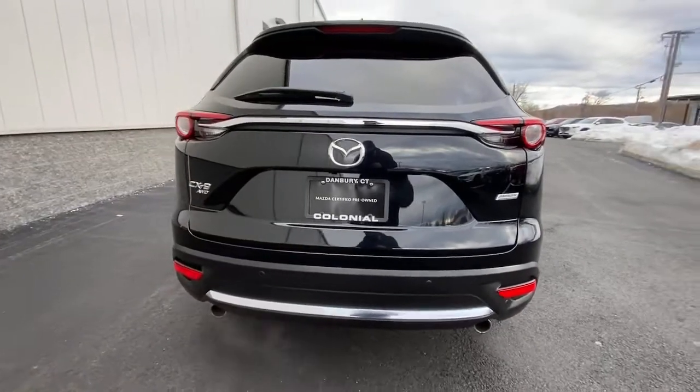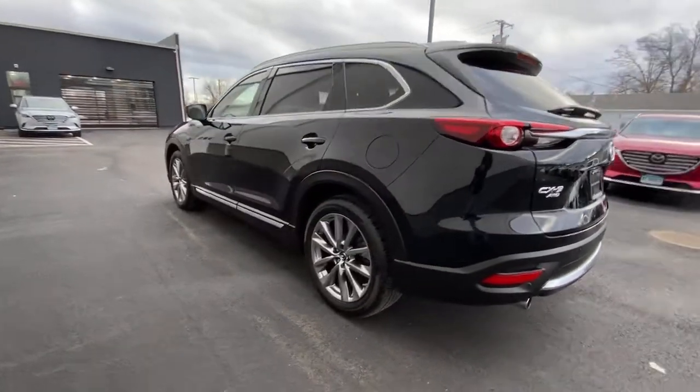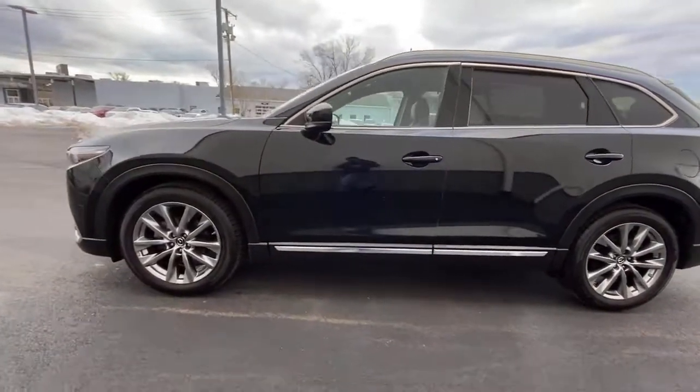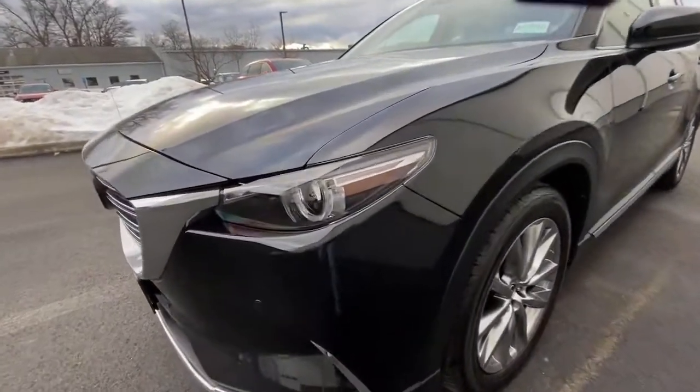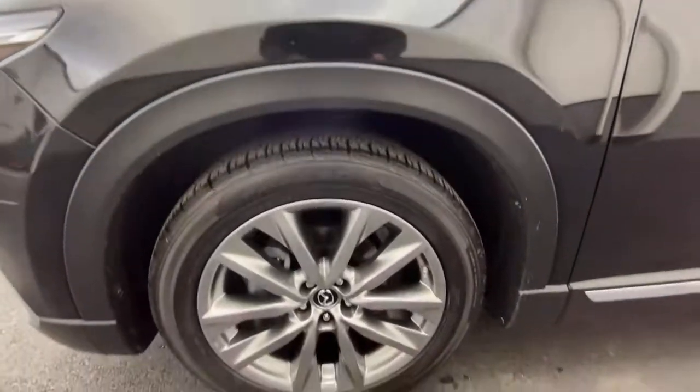This spacious SUV gives you three-row seating as well as a smooth, athletic driving experience. You also get easy infotainment, driver assistance features, and a flexible layout, all wrapped in above-class materials, creating a near-luxury feel. These are just some of the great options this vehicle comes with.